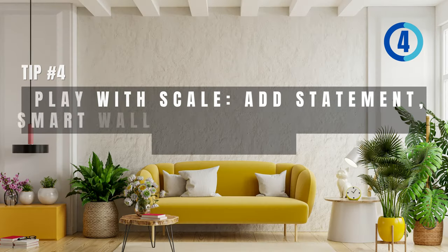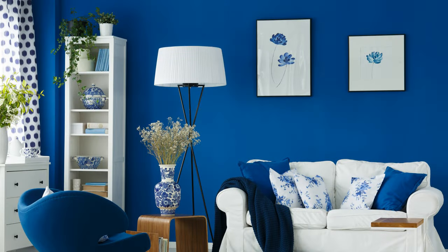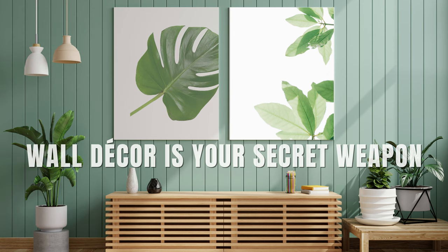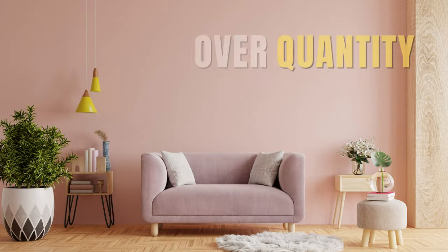The fourth tip: play with scale. Add a statement piece with smart wall decor and symmetric wall decor. In cozy small living rooms, opt for a striking statement piece — not many small trinkets. It's like having one standout guest at a party. Wall decor is your secret weapon, like a game-changing macrame wall hanger. Subtle artistry — quality over quantity.